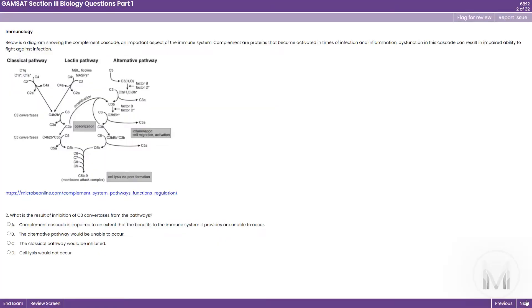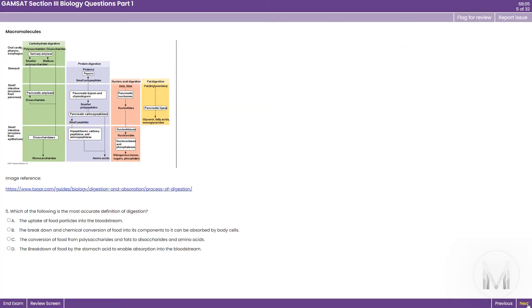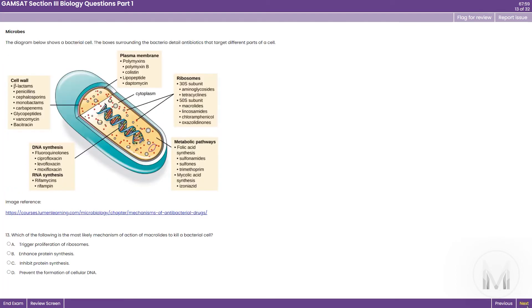As well as the videos, you'll get access to our GAMSAT question bank, including over 1000 questions and 20 essay plans.